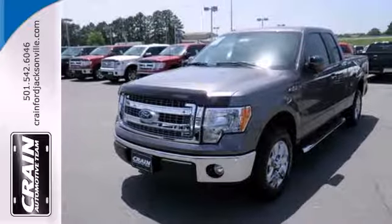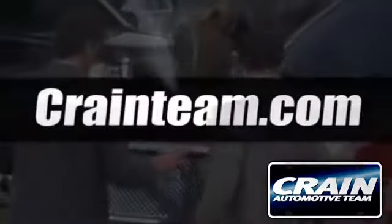Take it for a test drive today. Visit us anytime at Craneteam.com.